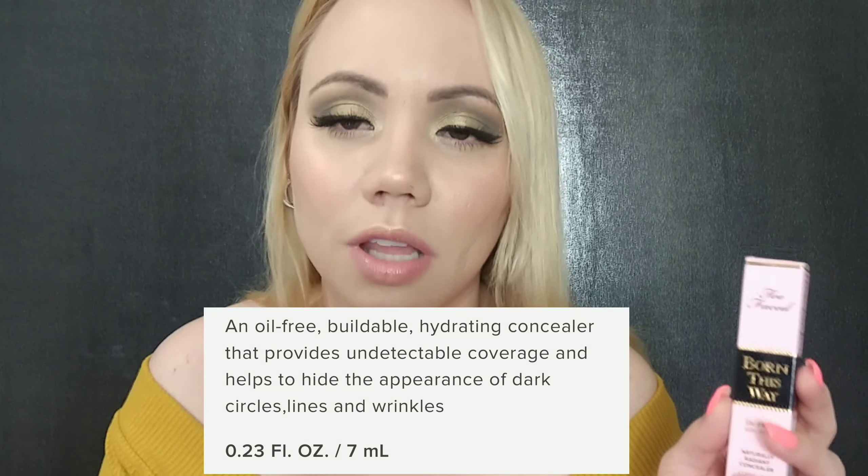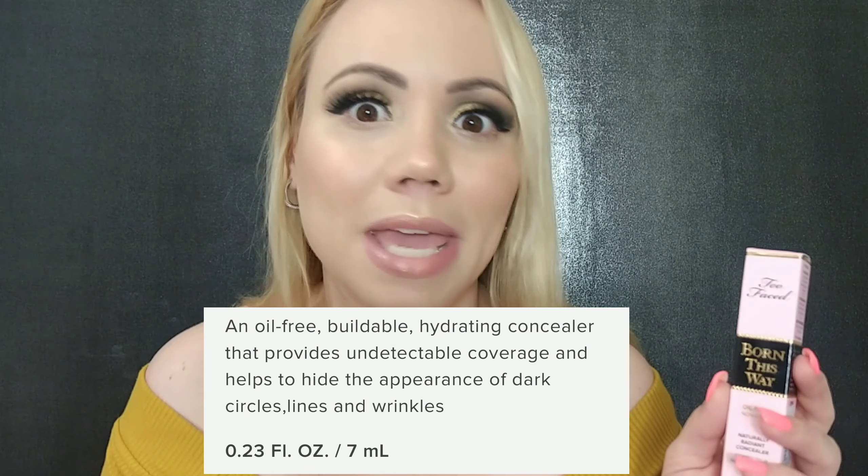I never saw a review on it but I said it looks good, I want to try it. The packaging is really cute — the pink with the black and the gold, love it. Of course it's oil free, and if you're new to my channel, I love oil free makeup. I got it in the shade Light Nude, which is not the shade I would have picked, but it actually works, so that's the good news.